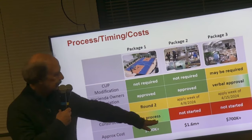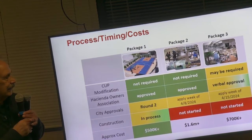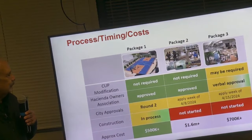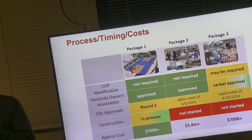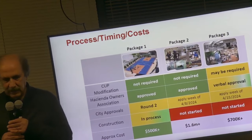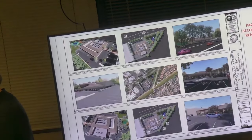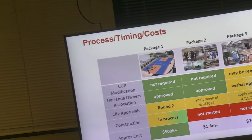Here are some numbers for what we need to implement the three packages. These are estimates since we don't have final drawings yet. We have made these presentations over the last year or so, but attendance at our town hall meetings hasn't been great. So we thought this would be a good opportunity to have all community members see where we are and what we are doing.